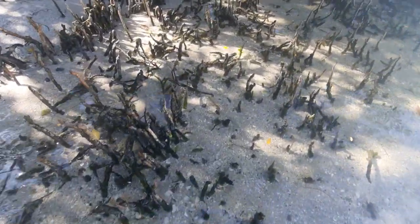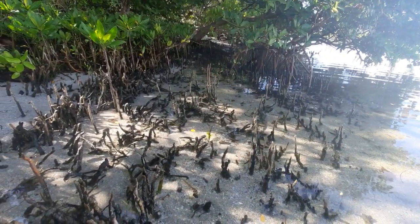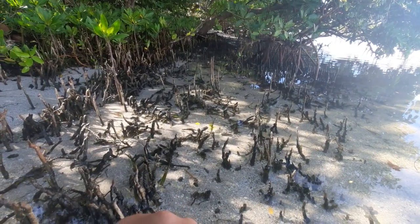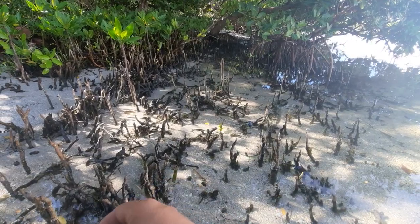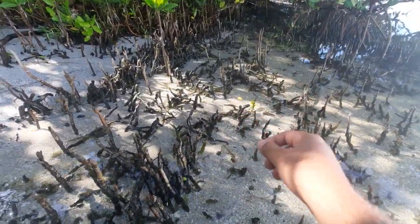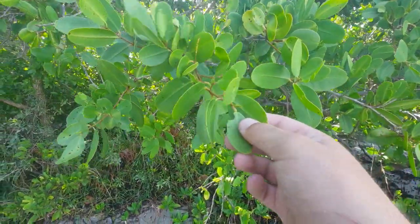The salt is excreted from these pneumatophores, as opposed to taking it in like red mangroves do. This is also where you'll find a lot of wildlife, whether it be crabs, minnows, and others — those are some of the more common ones. But yeah, this is the black mangrove. These are the pneumatophores and this is the actual mangrove itself right here.